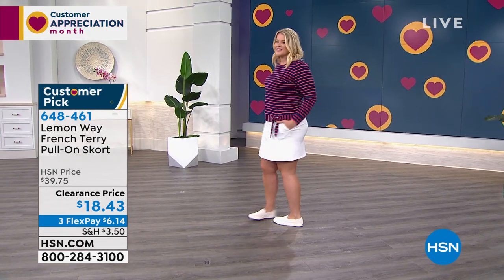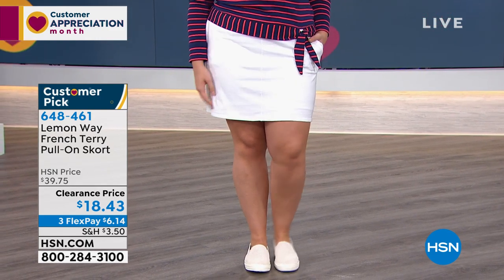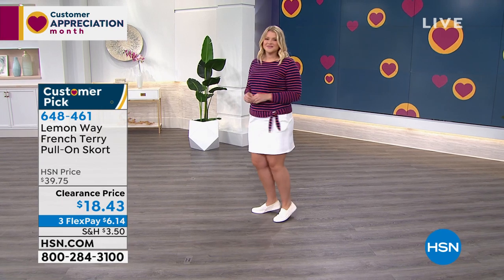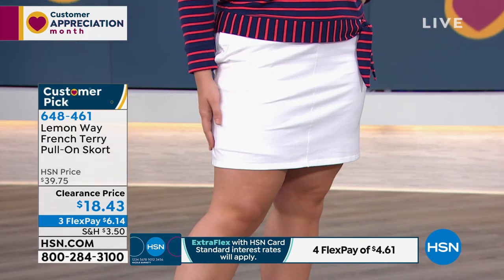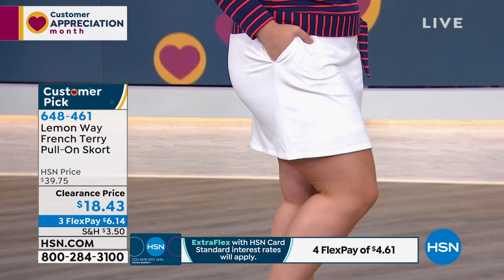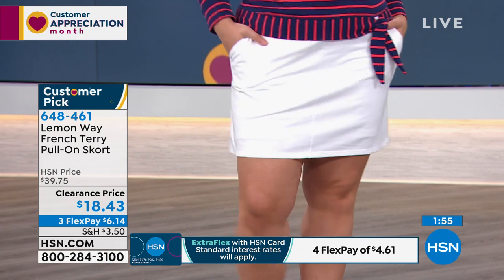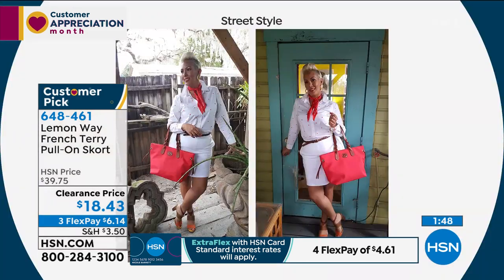Sarah plans to buy at least three colors — a print, black, and white. At $18, from $39, it's a customer pick. You're never worried about flashing the world getting out of a car, never worried about a Marilyn Monroe moment, and no chub rub — because the shorts underneath give wonderful coverage. For those with thicker thighs who hate wearing skirts, this gives you that coverage in the cutest little design.